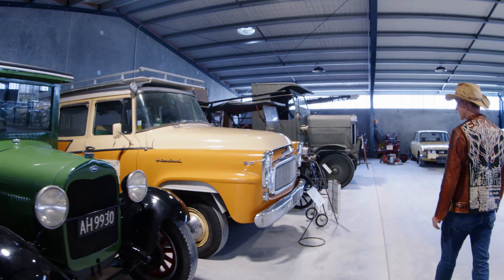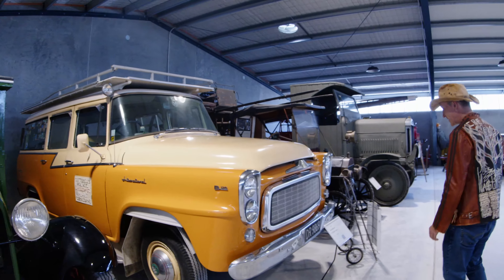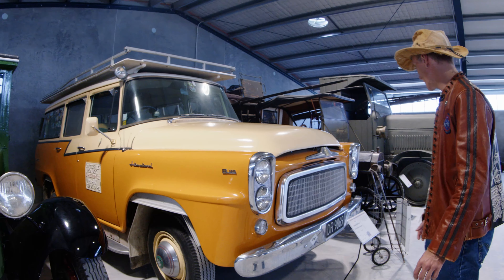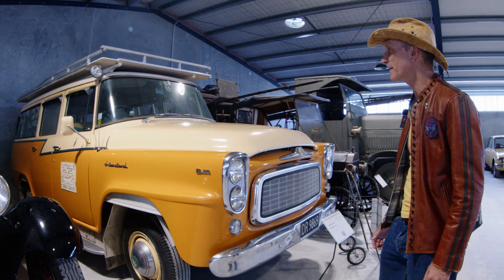This beautiful, humongous International B120 Safari Wagon. It's right-hand drive, but it's traveled through a lot of North America as well.